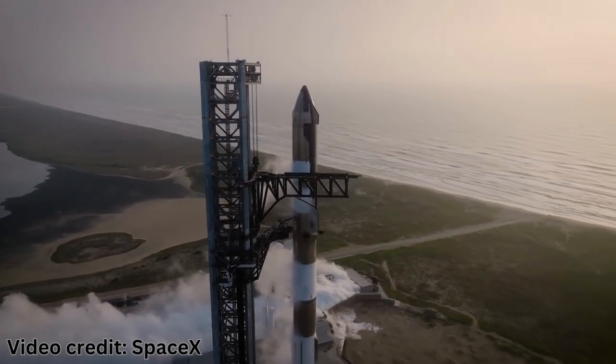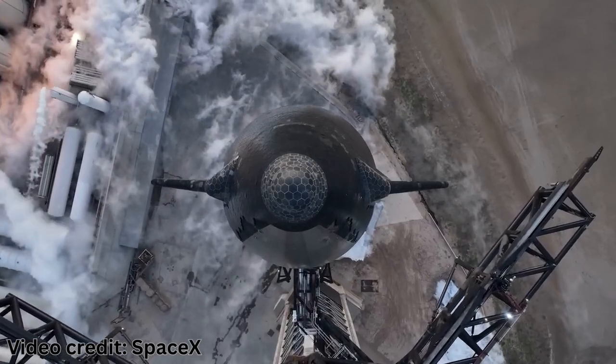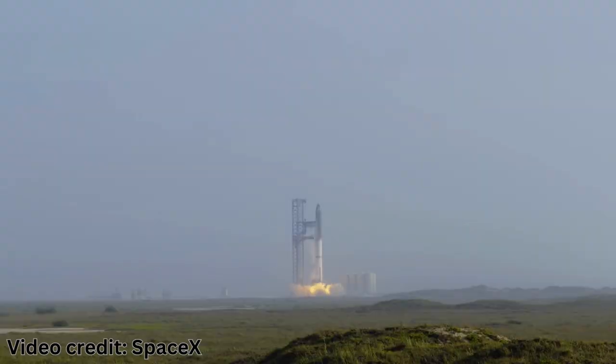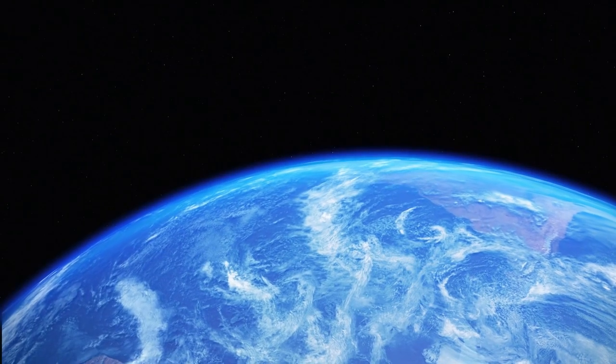On the other hand, SpaceX's Starship is a fully reusable spacecraft that promises to revolutionize space travel. It's being designed to carry both crew and cargo to various destinations in the solar system, making it a game-changer for future exploration missions.